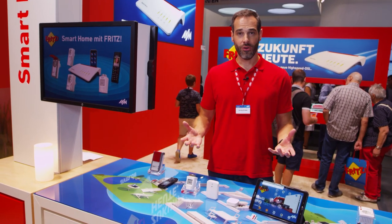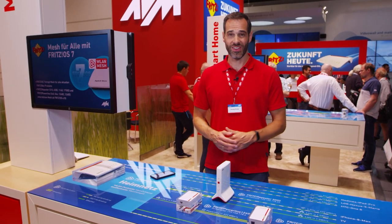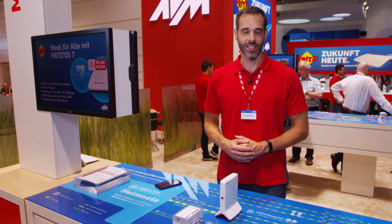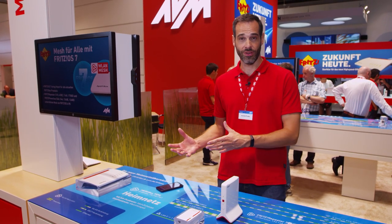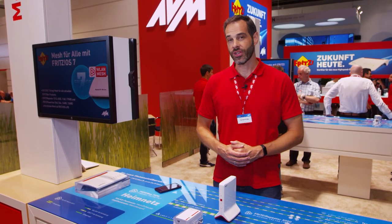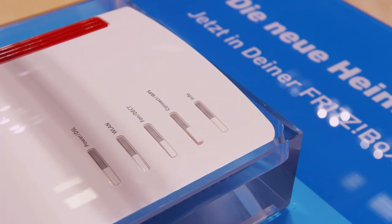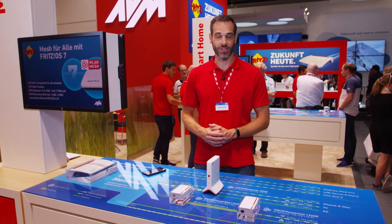FritzOS 7 has just been awarded for its new features in the category Smart Home. All told, FritzOS 7 brings you over 77 updates and improvements. But the big thing is Mesh. With Mesh, you can easily extend your network with Wi-Fi, smart home, and even telephony. Just touch that button and Fritz will do the rest — setting up your network for greatest convenience and maximum performance and stability.